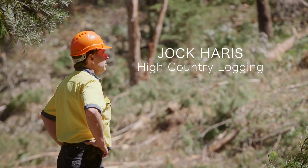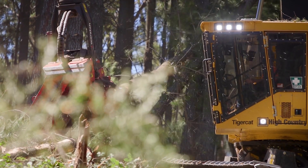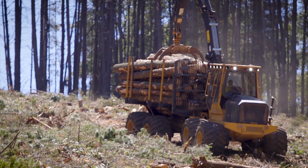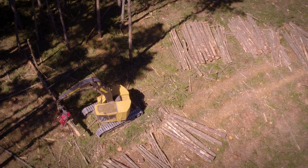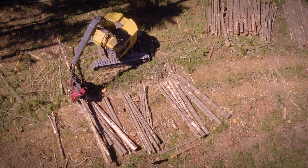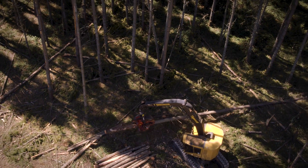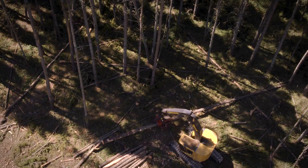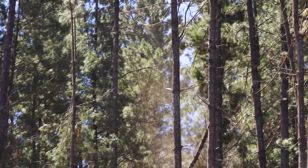I'm Jock Harris and I run High Country Logging in Turment, New South Wales, Australia. We carry out every silvicultural treatment that pine plantations are usually subjected to from first thinnings. We do first thinnings for Visy, pulp and paper, 100,000 tonnes a year with two harvesters and two forwarders. We do second thinnings for state forests and other private plantation owners, through to early clear fall and mature clear fall for state forests and others using a variety of Tigercat machines.